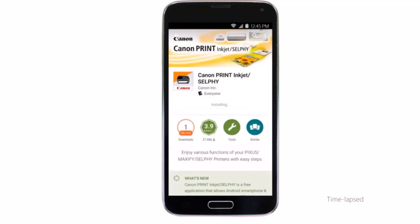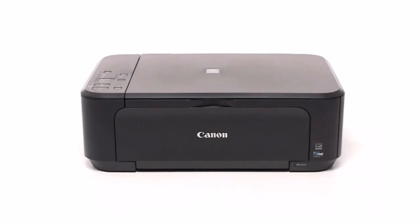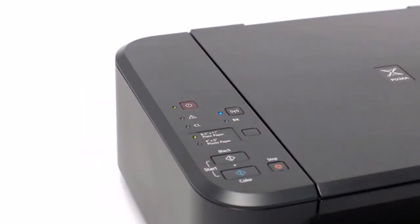Compact and space-saving design with auto two-sided printing — print on both sides of the page with auto two-sided print. Form factor includes print, copy, and scan. Max print speed color: 16 pages per minute.